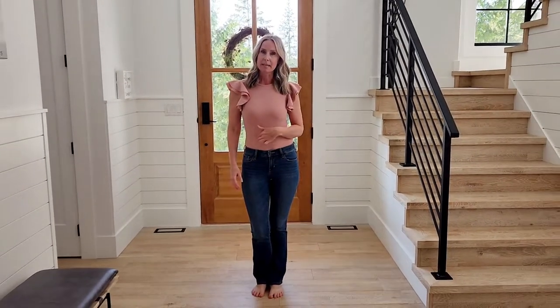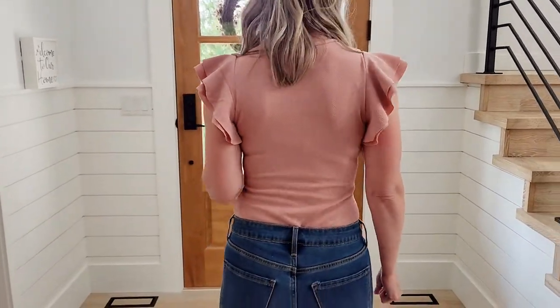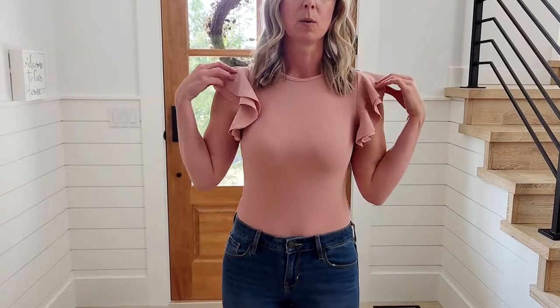This bodysuit is cute — and you'll notice it doesn't have that seam. I believe this one was $11. It's pretty cute, quite ruffly up top. If you don't mind the ruffles and it's a size small, this one's a win.